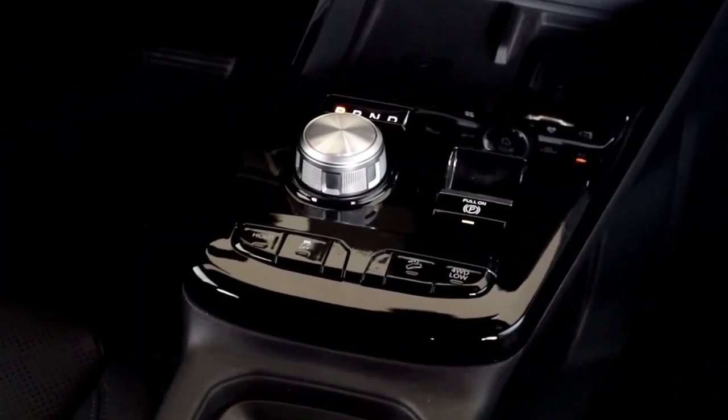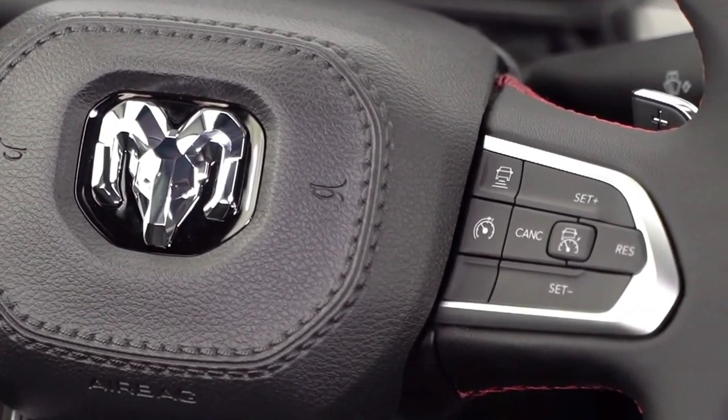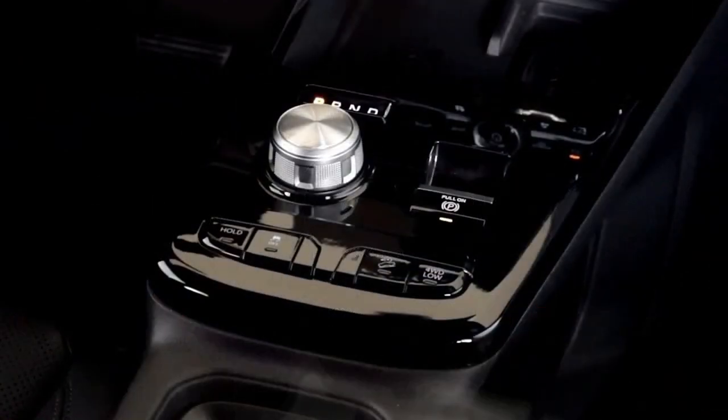All Rampage models also get a 10.3-inch digital instrument cluster as standard equipment. The interior of the Ram 2024 Rampage pickup for South America looks impressive.